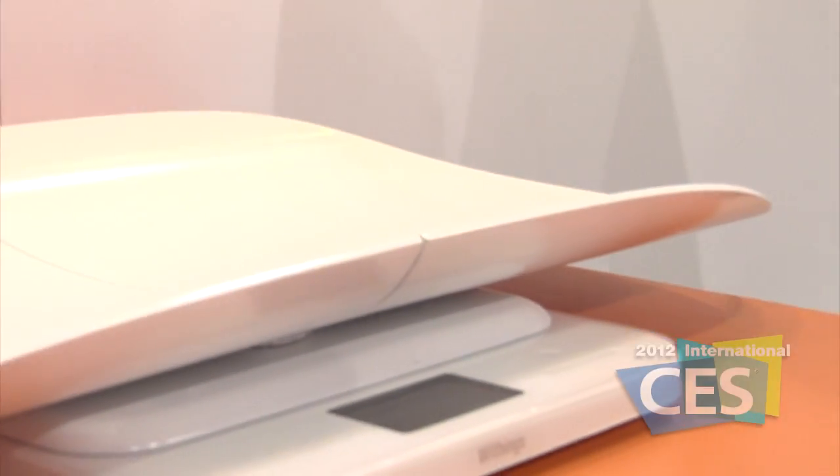We are very proud to introduce the very first internet-connected baby scan. Great stuff from the Why Things booth at the International CES.